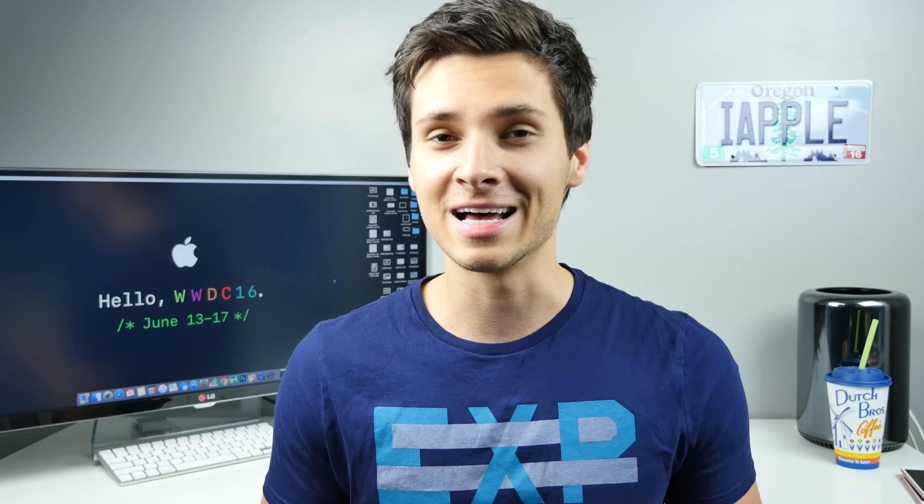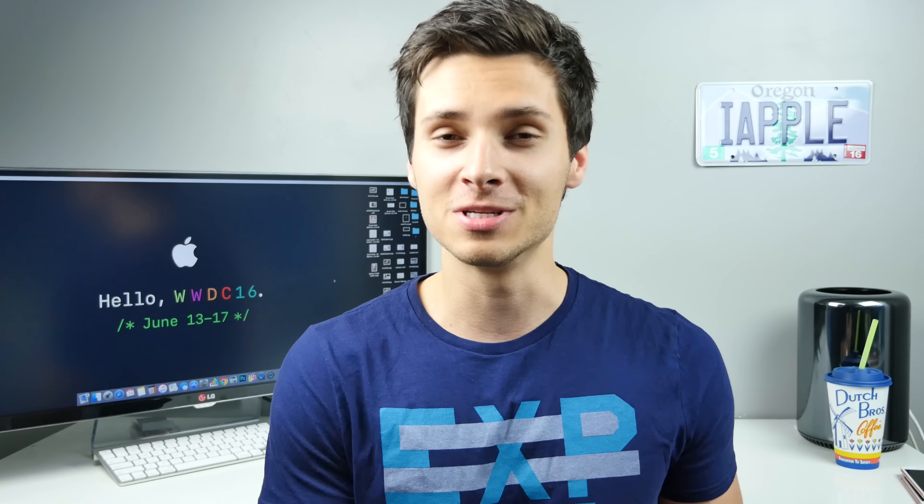What's up guys, Everything Apple Pro here. In just the last two days since my last update video, there's been a barrage — just a slew of new iPhone 7 rumors. I did tell you guys the closer we get to the release, the more we'll hear about it. Just not on this level — holy crap, there is so much to talk about.